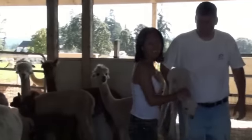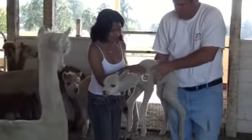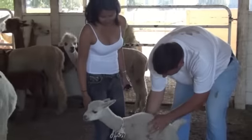It's a girl! She's about 18 days old and really nice. Alpacas are raised primarily for their fiber.